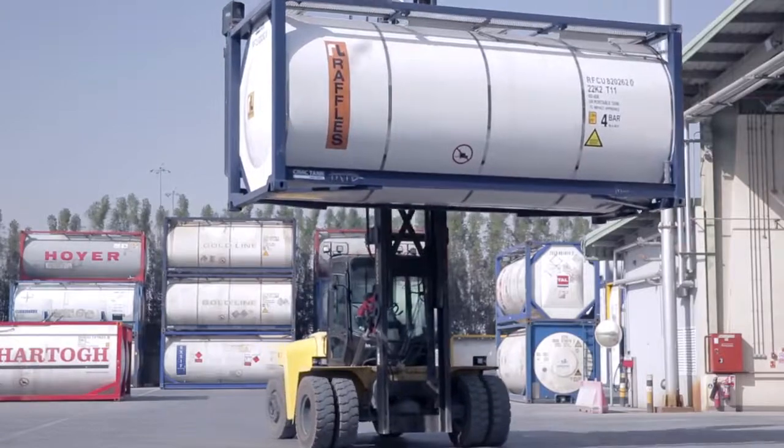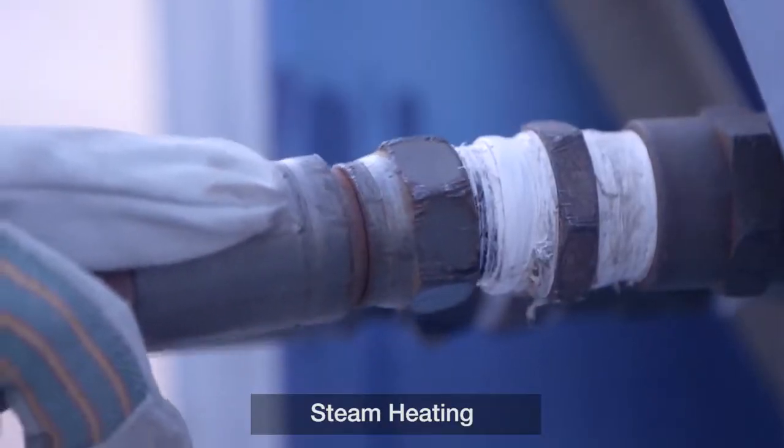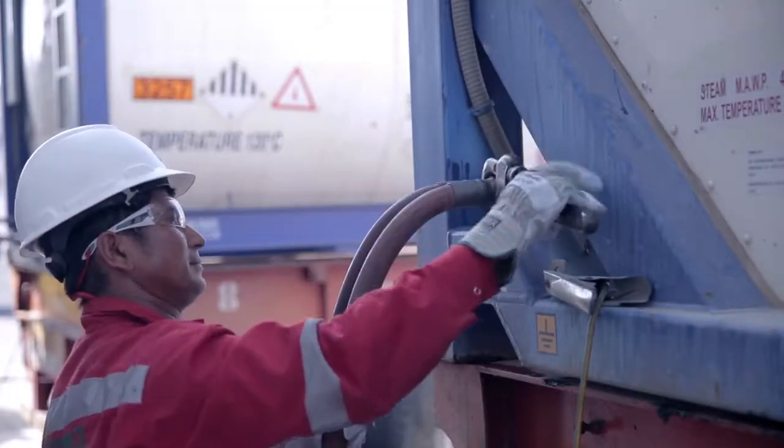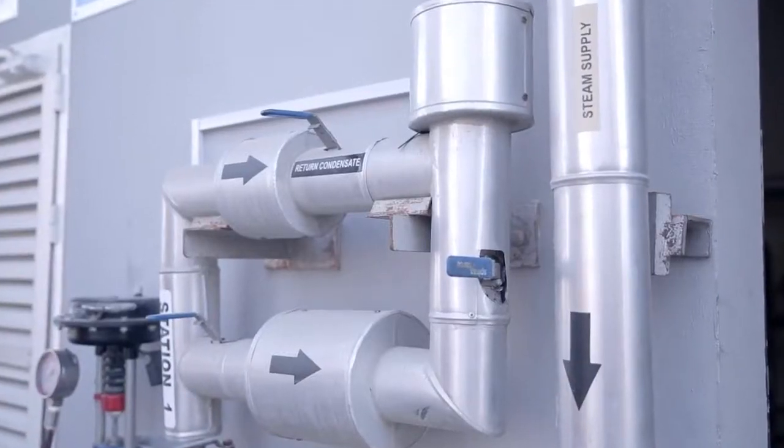JTS also offers value-added services, including steam heating of high-viscous cargo, nitrogen purging and blanketing, cross-loading of hazardous and non-hazardous material, and testing of gas tanks.